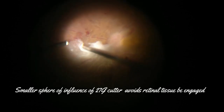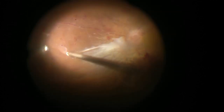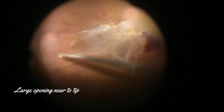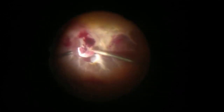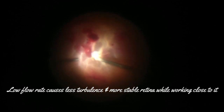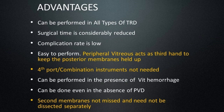The small sphere of influence and low flow rate of the 27-gauge cutter avoids retinal tissue being engaged into the cutter while working very close to the retina. The cutter is being used as forceps, suction, and scissors rolled into one instrument. Even a very mobile retina remains quite stable during vitrectomy. The advantages of this technique are that peripheral vitreous holds up the posterior membranes for effective dissection without resorting to bimanual surgery or combination instruments, and second membranes are not missed.